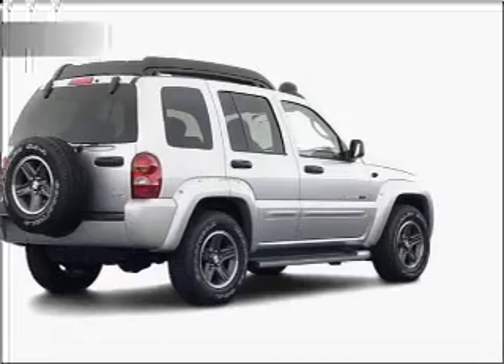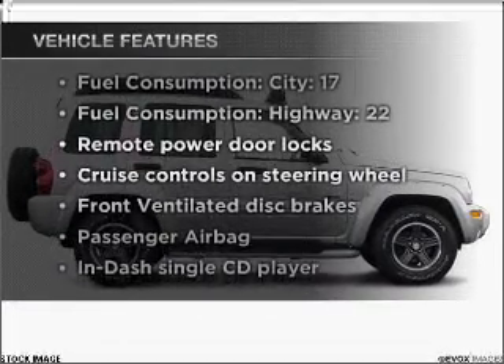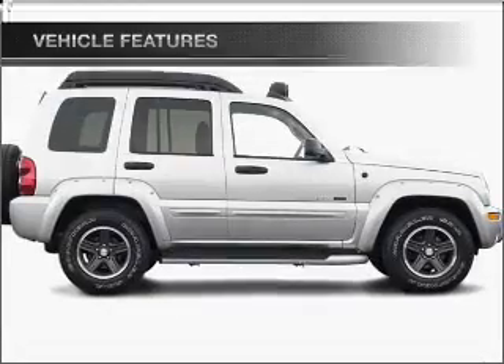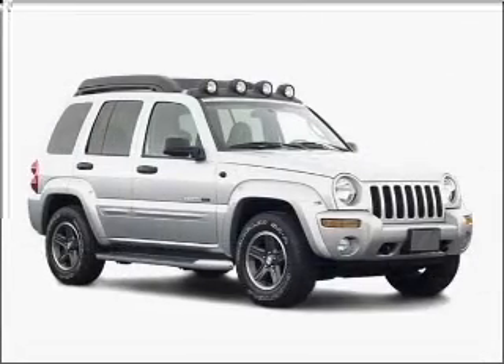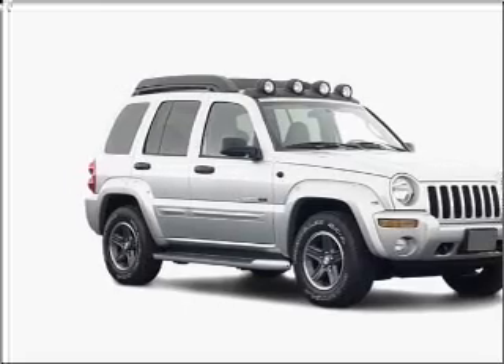There's nothing like a sunroof on a nice day, and with these notable features you won't want to miss out on the opportunity to own this amazing vehicle: air conditioning, power door locks, power windows, power steering, cruise control, and power mirrors.